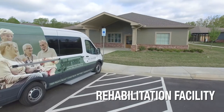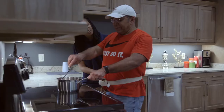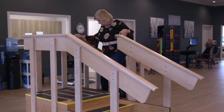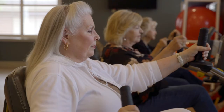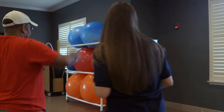Our 5,000 square foot center offers therapies designed to return home, featuring a full kitchen, laundry, private treatment rooms, as well as a staircase, so that all the bases are covered in preparation for returning home safely. In our rehabilitation center, discharge planning begins on day one.